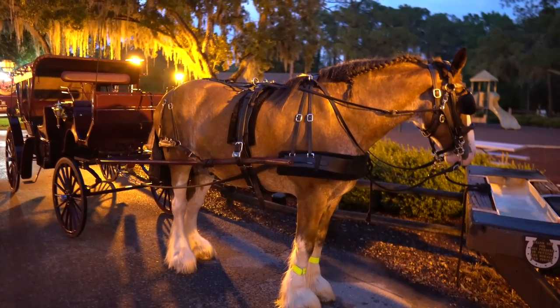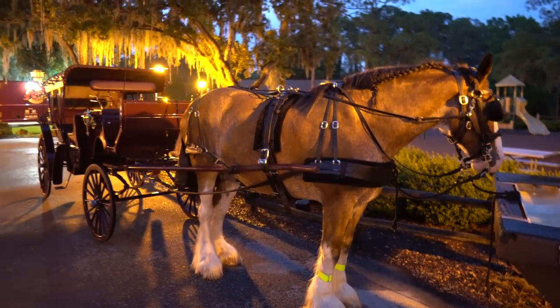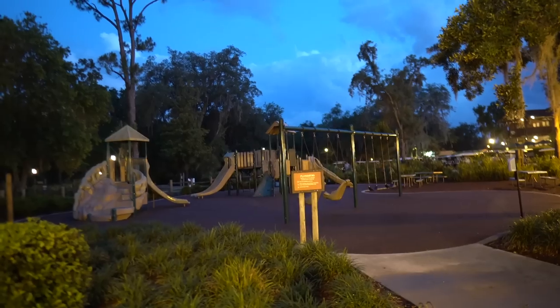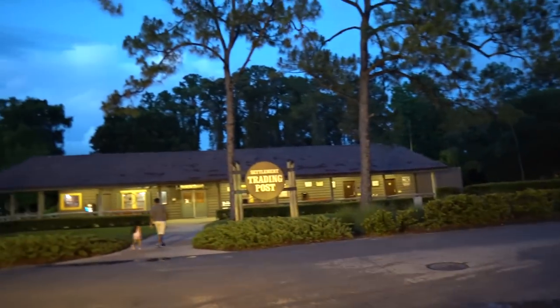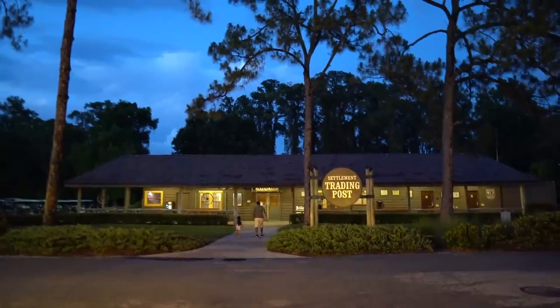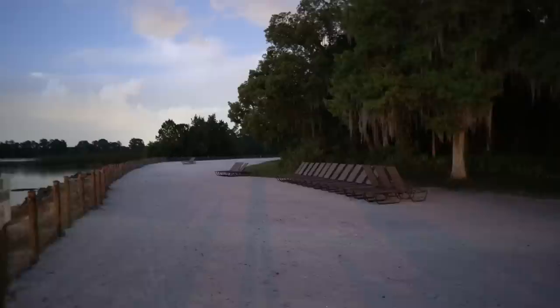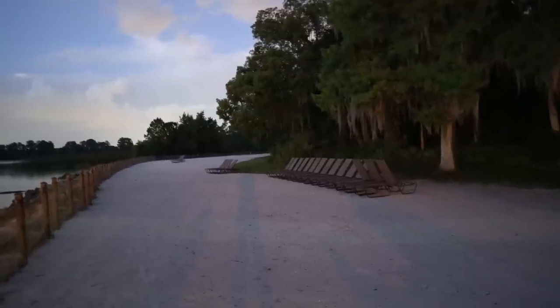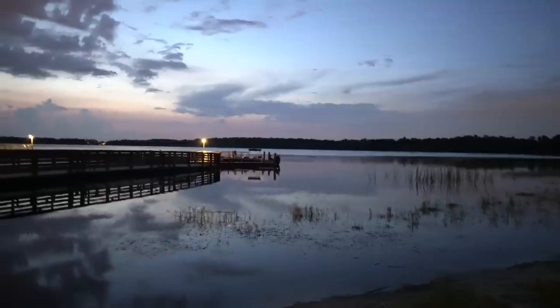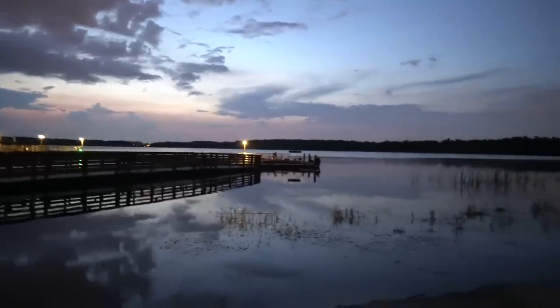Check it out - this is the horse carriage ride that you can do here. This is something I would not mind doing one day. You can find a bigger playground here, and you can also find the Settlement Trading Post, which is another gift store, a little bit smaller than the first one we toured. It's almost pitch black out here but we're over here on the beach. We found some lounge chairs. Like a fish just jumped out of the water.